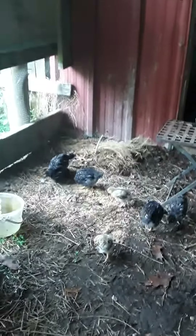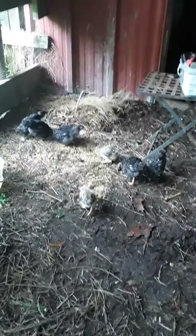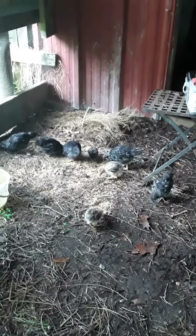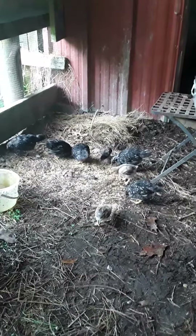Here's the baby chicks' new home out in the chicken run. As you can see, I got feeders, waters, and everything all put together. There's the back coop, and I'm in the chicken run with them. I've almost had them a month, so yesterday I moved them out.